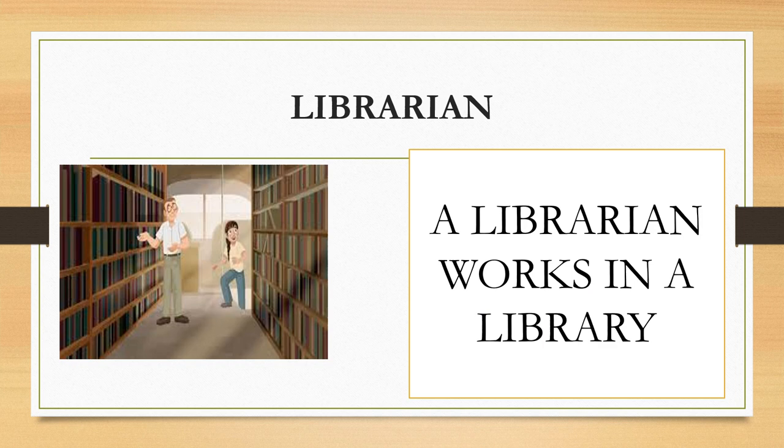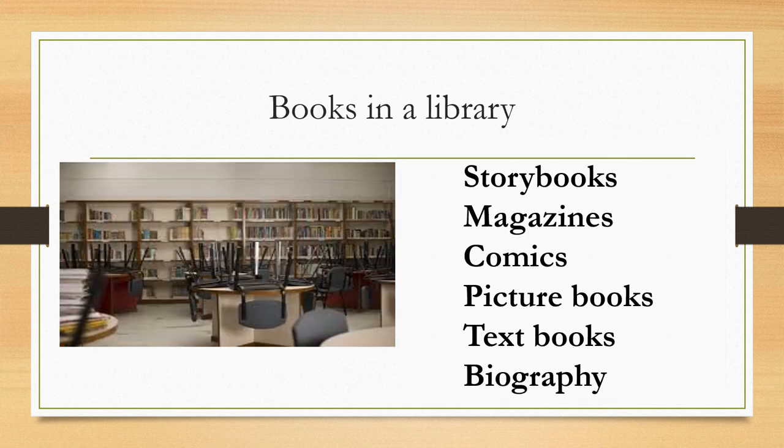Librarian. A librarian works in a library. Some of the books we find in a library are story books, magazines, comics, picture books, text books, and biographies.